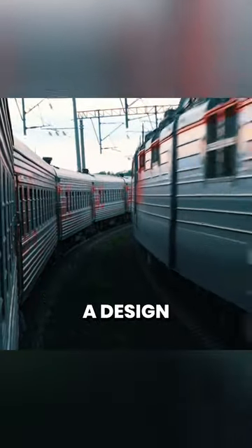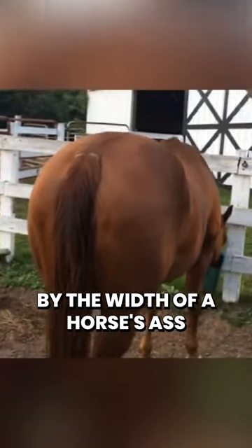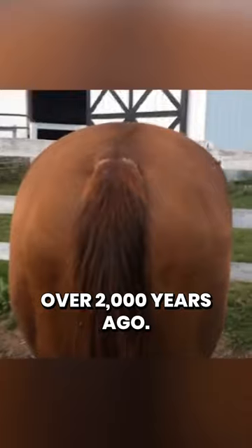So, to put it in perspective, a design element of one of the world's most advanced transportation systems was determined by the width of a horse's ass over 2,000 years ago.